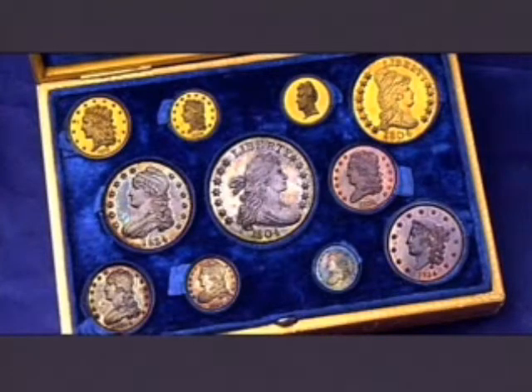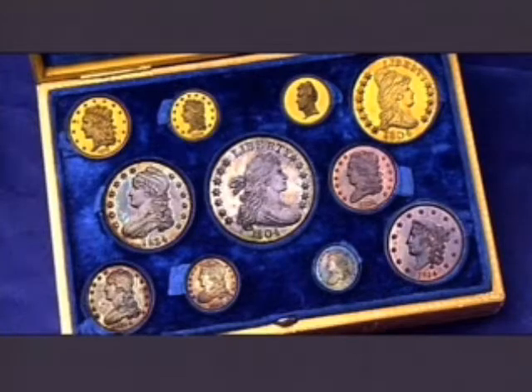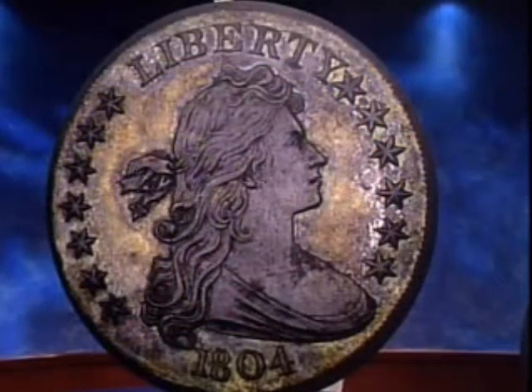Why are these coins so valuable? This particular set is the first time a United States proof set was ever made. It was specifically made for diplomatic reasons — a diplomatic gift that Andrew Jackson wanted to give to the King of Siam and the Sultan of Muscat. The coins were made in 1834.